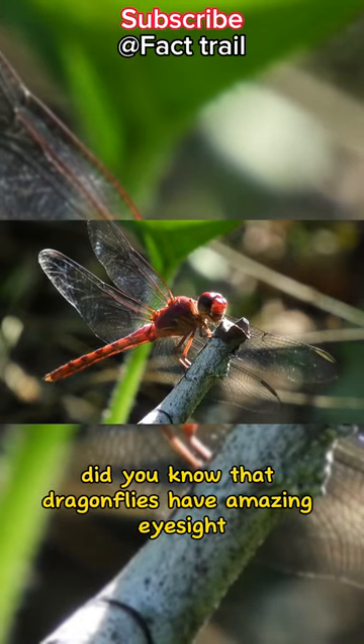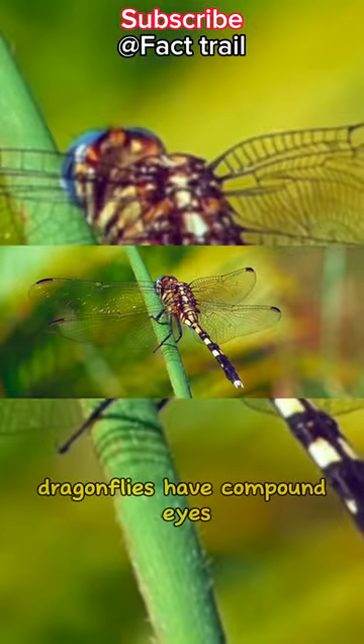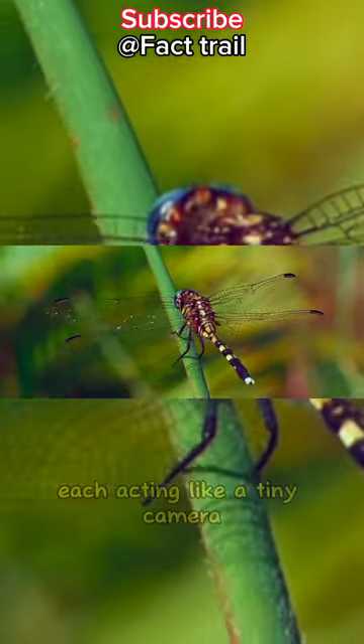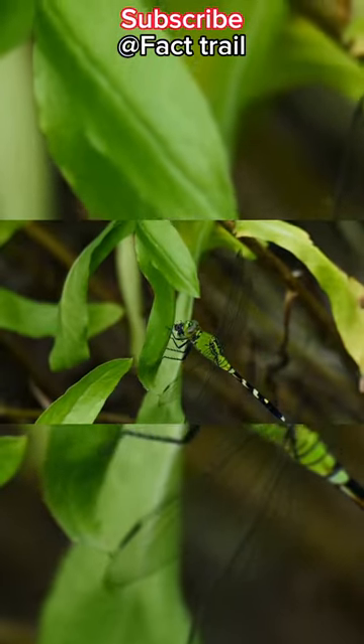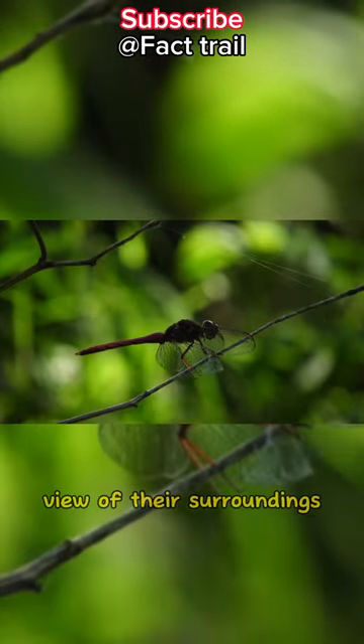Did you know that dragonflies have amazing eyesight? Unlike humans who have two eyes, dragonflies have compound eyes consisting of thousands of individual lenses, each acting like a tiny camera. These compound eyes are positioned on each side of their head, giving them an almost panoramic view of their surroundings.